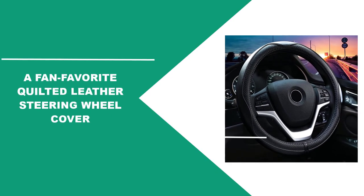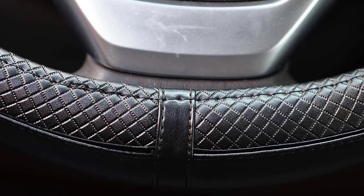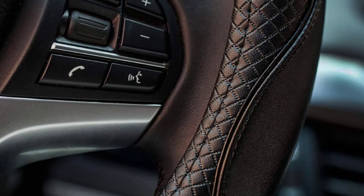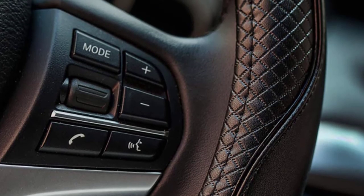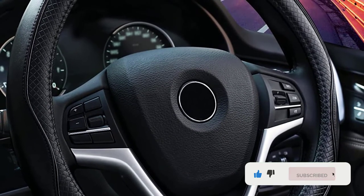At Number 4, a fan-favorite: the Quilted Leather Steering Wheel Cover. This Valley Comfy Steering Wheel Cover has a 4.6-star rating overall on Amazon, with over 10,000 user reviews, which is how you know it's worth the money. The genuine leather cover should help protect your hands from the most extreme temperatures, and its skid-proof quilted design not only helps with grip but also looks sharp. Installation should take less than five minutes, but some reviewers reported that stretching the leather to slip it onto the wheel does take a bit of effort.